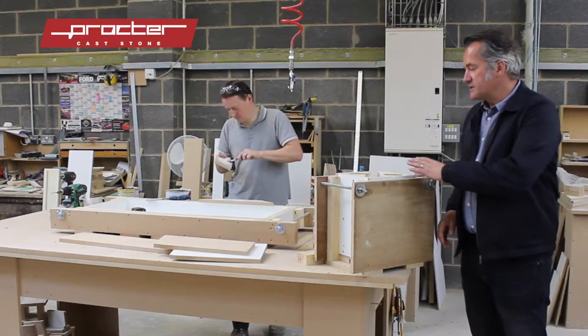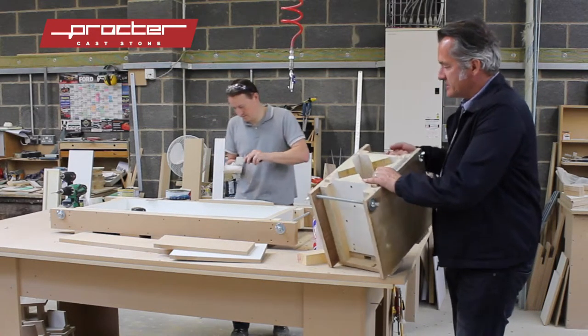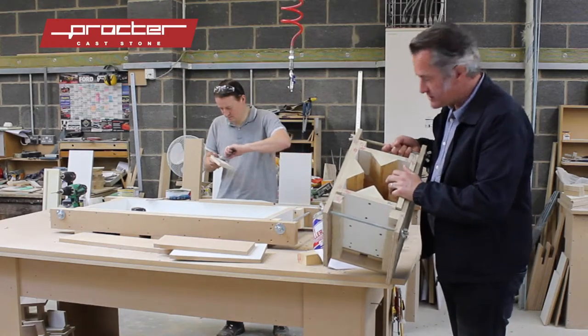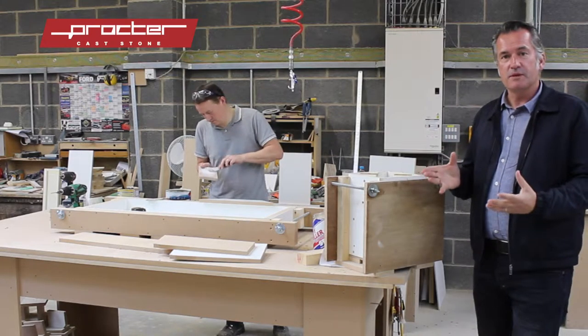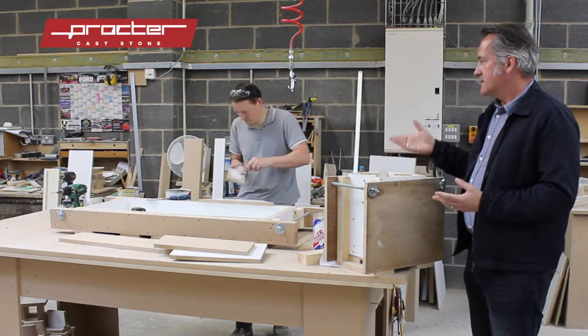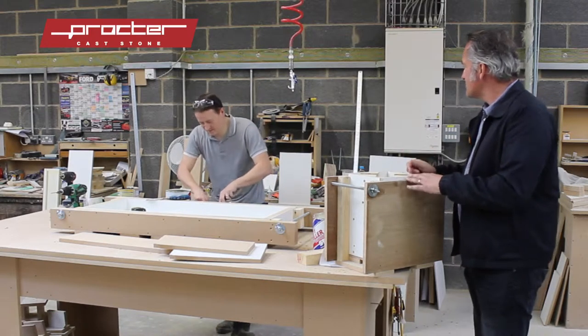Now we're in the mould shop at Proctor Stone, and this is where the moulds for the Chelsea garden are made. This is one of the moulds, and all these moulds are spoken for each individual piece. The stone is planted into the mould — a great deal of skill and craftsmanship, and that's skill and craftsmanship right there.